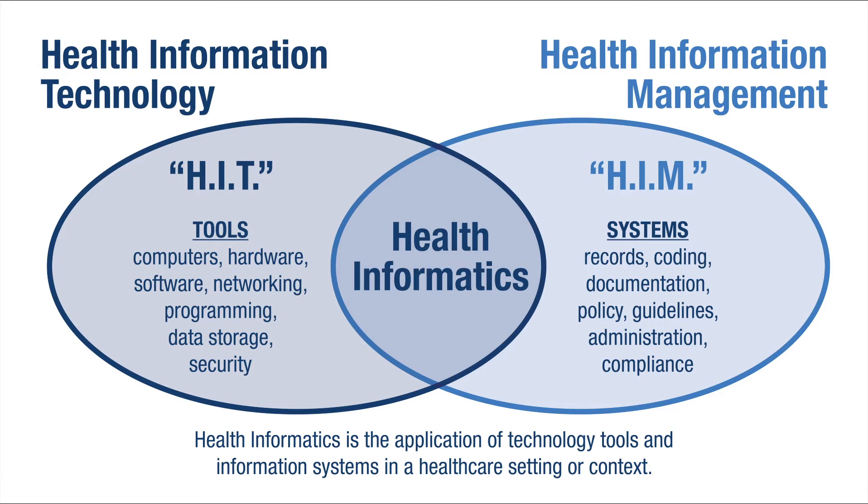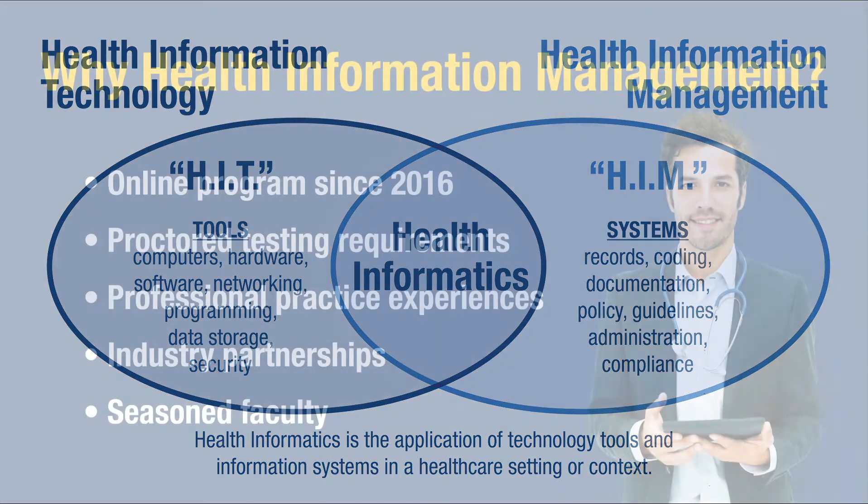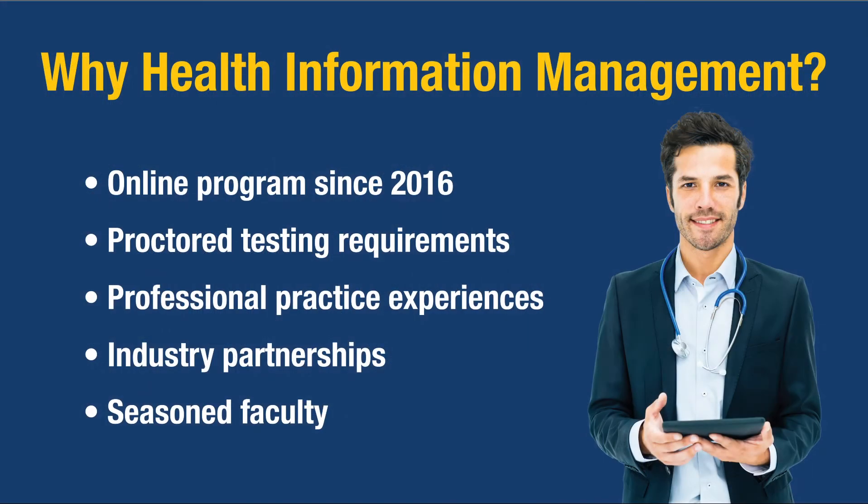In the middle is health informatics, where that data is aggregated and distilled to a point where we can do visual representations so good business decisions can be made, as well as clinical decisions. Here at Santa Fe, we're an online program — we've been totally online since 2016. We have proctored testing requirements and professional practice experiences, with awesome industry partners within Gainesville, Jacksonville, and Orlando who have partnered with us to host students.